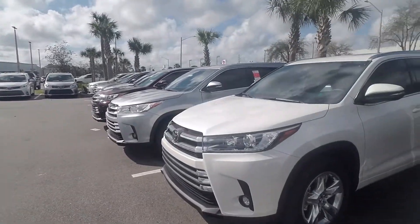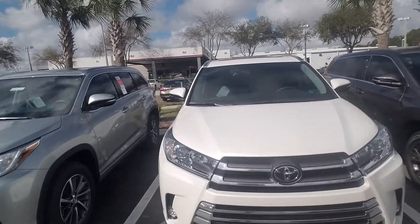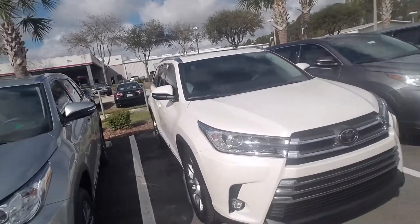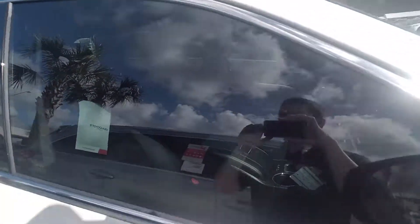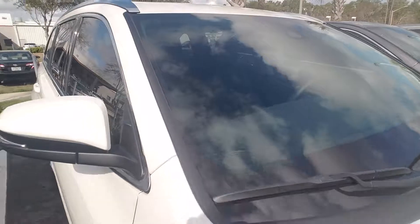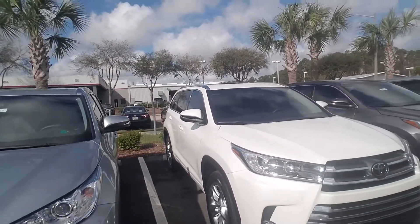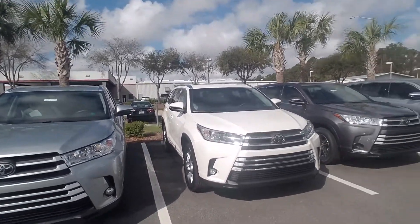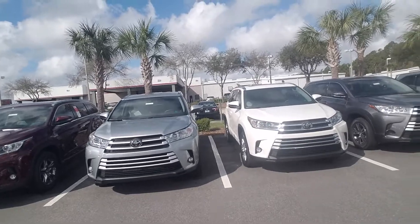And then coming — just so I can show you another option — is this Limited. Again, it does have the Blizzard Pearl white exterior. However, this one also has the black leather interior, which is what your preference was, so I did want to show it to you as an option. Now here's the catch on this vehicle: this one is a front-wheel drive as opposed to an all-wheel drive. So hopefully I get the chance to speak with you and figure out if we are specifically looking for only all-wheel drives, because we have a couple — but as far as color goes, that's your best color combination on ground.